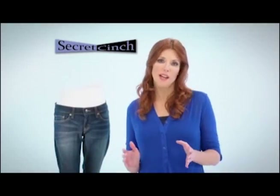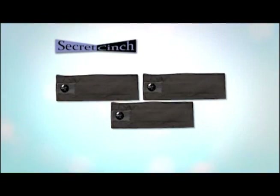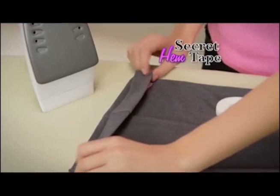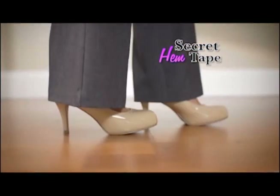I know you'll love Secret Cinch so much that when you call or log on right now, we'll send you three for just $10. We'll also send you Secret Hem Tape, the fast, easy way to change your hem to fit any shoe.